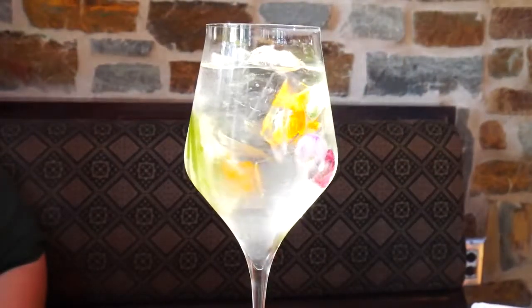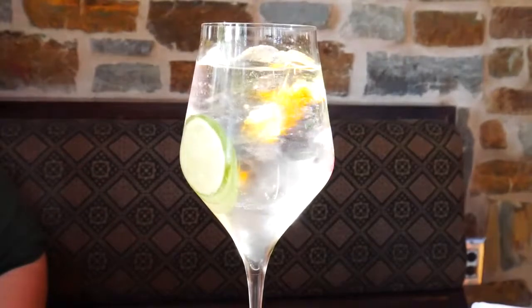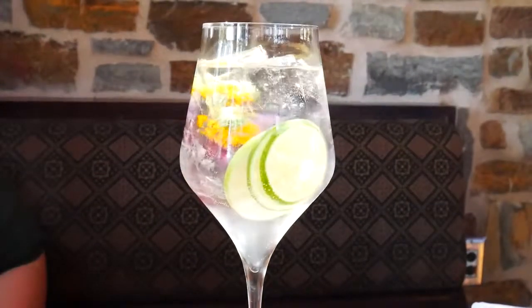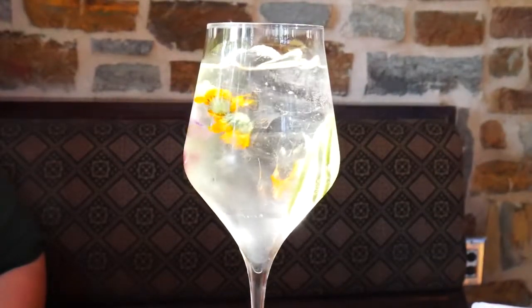This is the Gin and Elderflower Tonic and it's got beautiful edible flowers in there and also beautifully sliced lime. It has aviation gin, Saint Germain, flower petals, and lime and soda. If you're a Gin and Tonic fan, this is something you might want to get. It has that elderflower aroma and flavor — a little floral flavor — but it works really nicely with the lime.